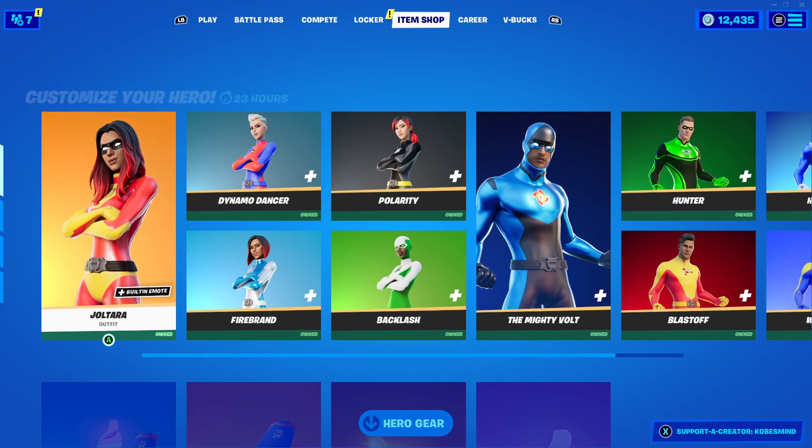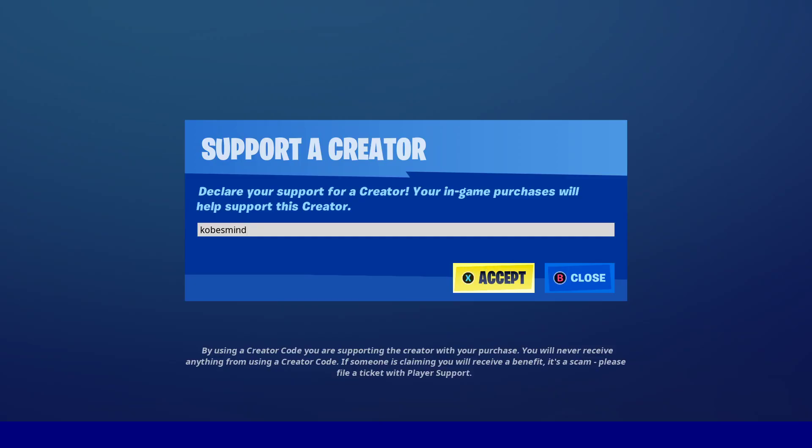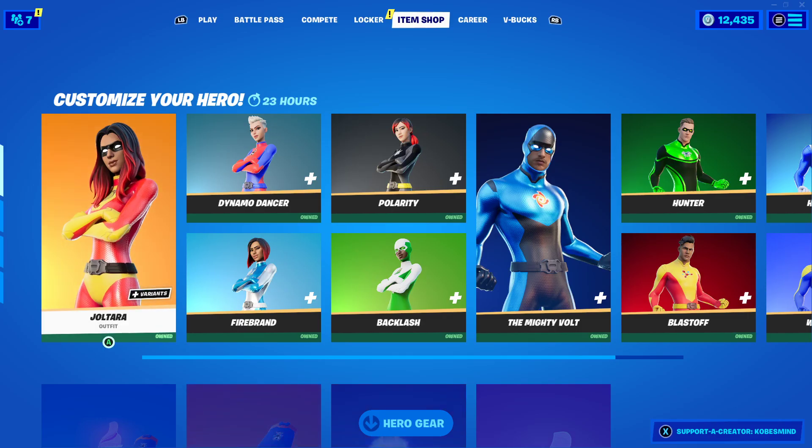Okay, well, they're back — tell me what you guys think. If you could use my code KobesMind, I would appreciate it. I literally remember someone commenting 'when are the superhero skins coming back?' — well, they're here! Bye guys!